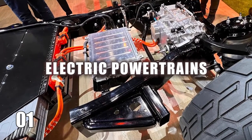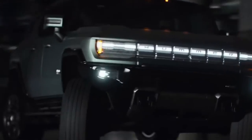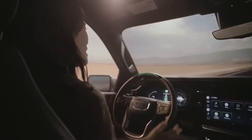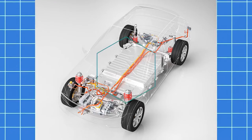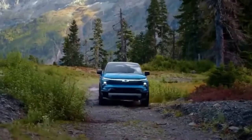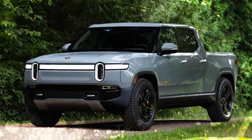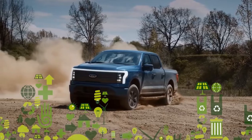Number 1: Electric Powertrains. Get ready for a shocker — electric powertrains are shaking up the automotive world in a big way. Pickup trucks, those beasts known for their roaring internal combustion engines, are jumping on the electrification bandwagon. Electric pickups are all the rage now, and it's not hard to see why: they're cleaner, cheaper to run, and pack a punch with instant torque. With heavy hitters like Tesla, Rivian, and Ford leading the charge, electric pickup trucks are blazing a trail toward a greener, more sustainable future.